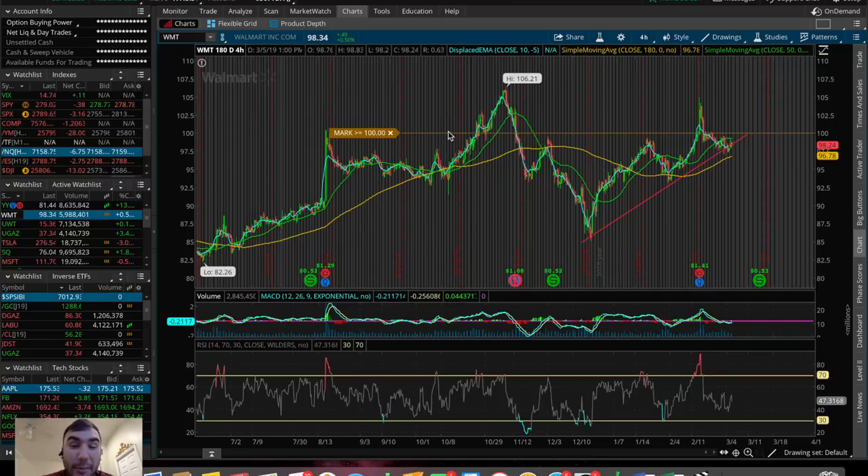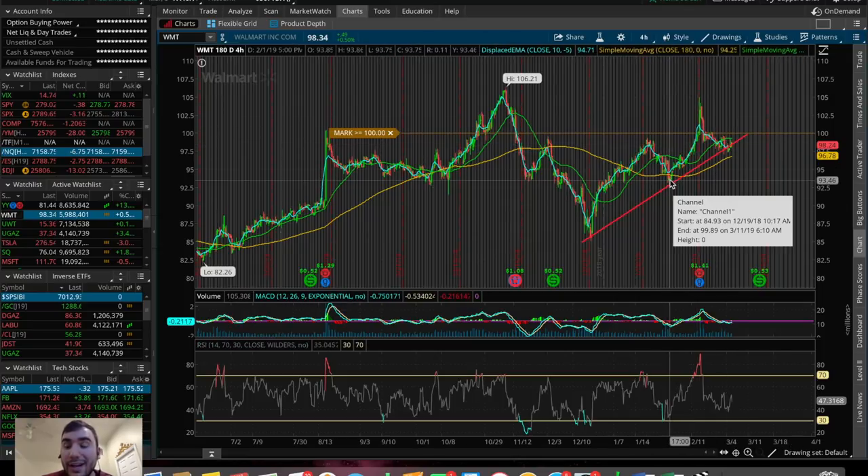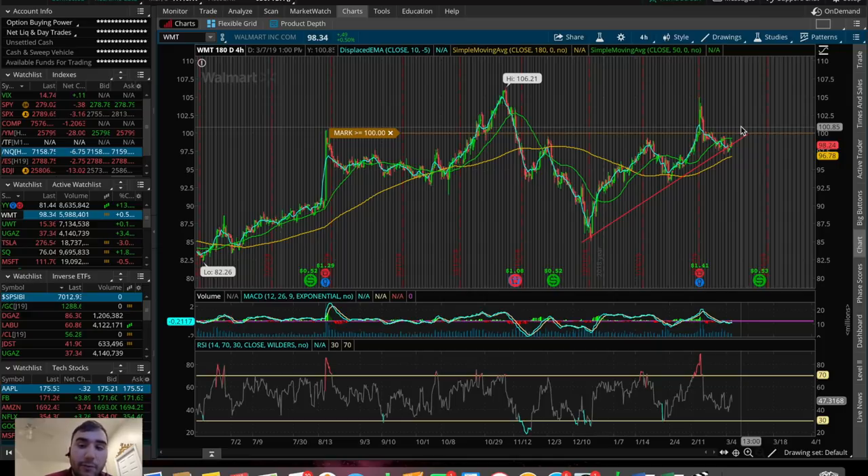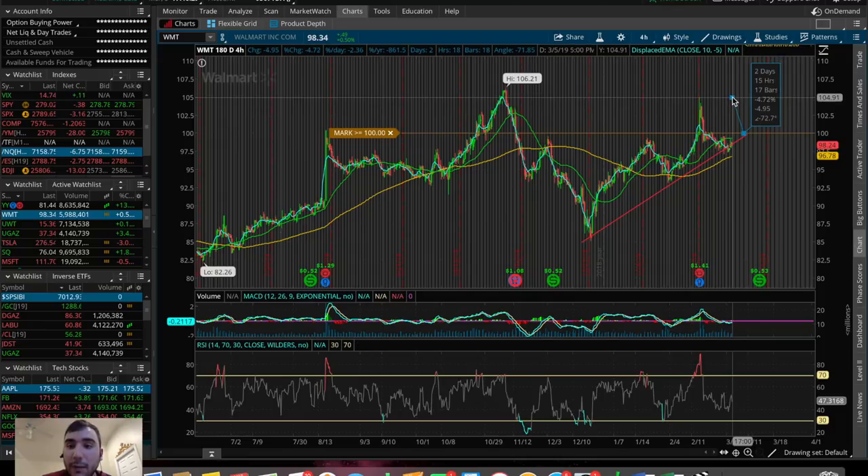Another one I'm watching is ticker symbol WMT — Walmart. We saw a bit of a green day today, up about $0.49, up about 0.5%. It seems like we're still holding this higher low based on the trend line from the previous low at about $93.50. I want to see a break above the 50 SMA on the 180-day 4-hour chart and ultimately a trigger above the $100 price point. From there, if we go above $100, that could be a nice fill back up to about $104 — offering about 4-5% margin of profit — and if we get to about $106, that's around 5-6% margin of profit.